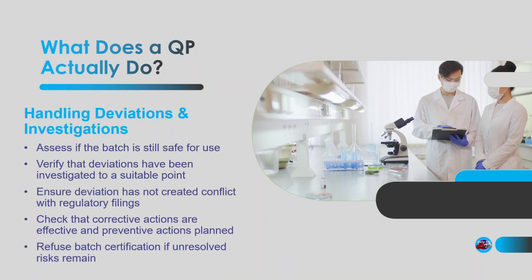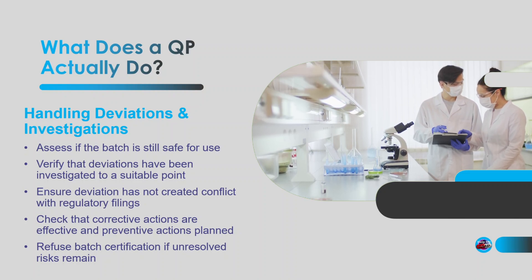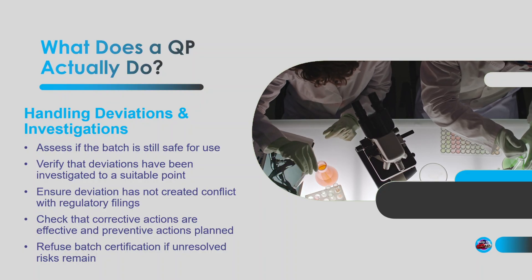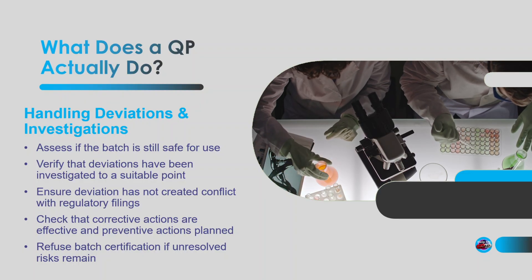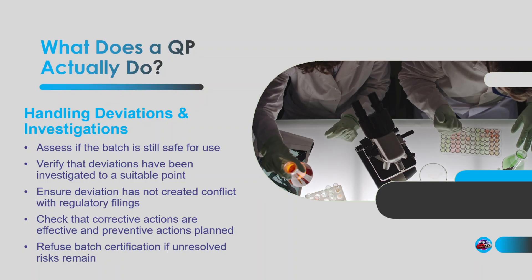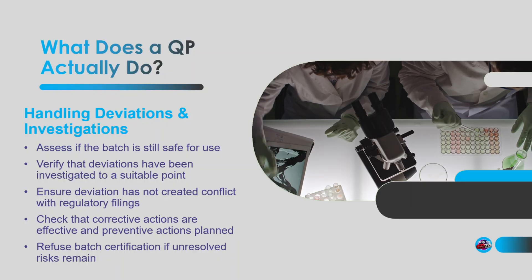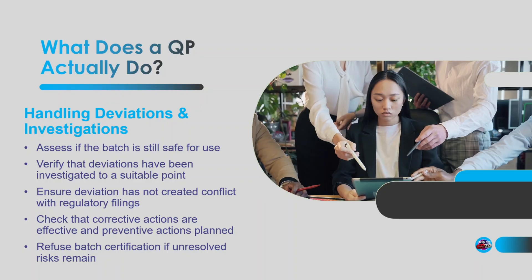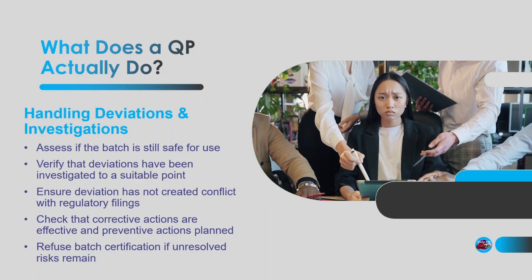The QP gets involved with any deviations to establish: is the batch still safe? Was the deviation fully investigated to an appropriate point to support release? Has the deviation resulted in regulatory non-compliance? Have the right corrective actions been taken? Are we confident the root cause has been identified and appropriate preventive actions assigned? If there's a non-compliance with the regulatory submissions — like the marketing authorisation — or the batch fails to meet the required standard, the QP will refuse to certify the batch.